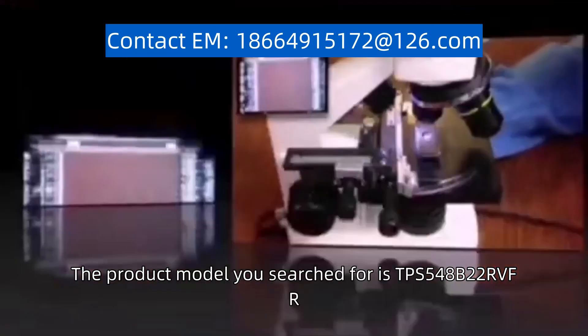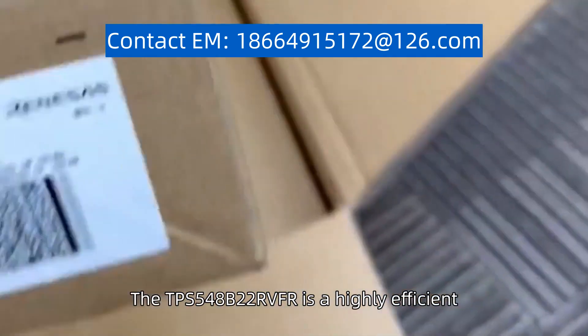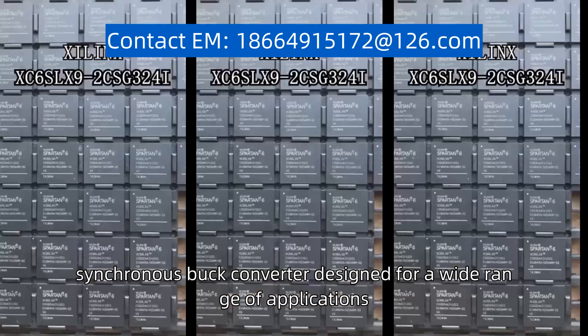The product model you searched for is TPS548B22RVFR. The TPS548B22RVFR is a highly efficient, synchronous buck converter designed for a wide range of applications.